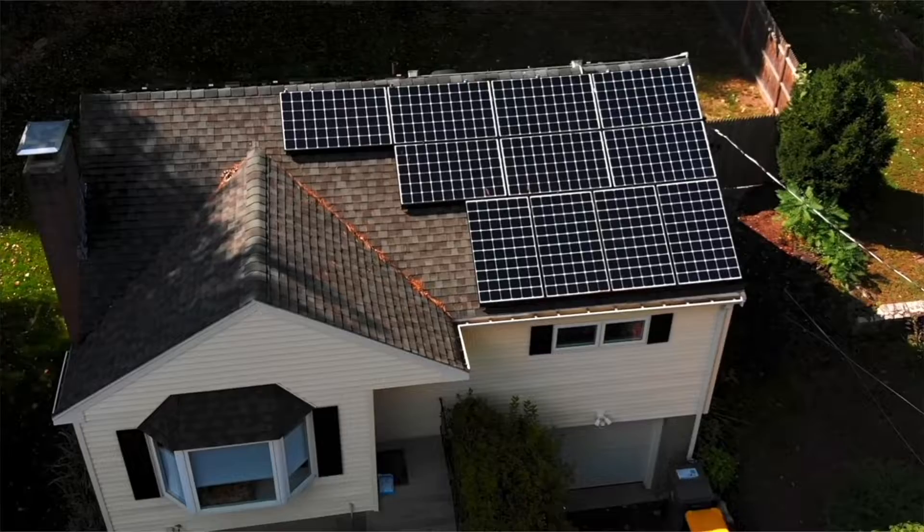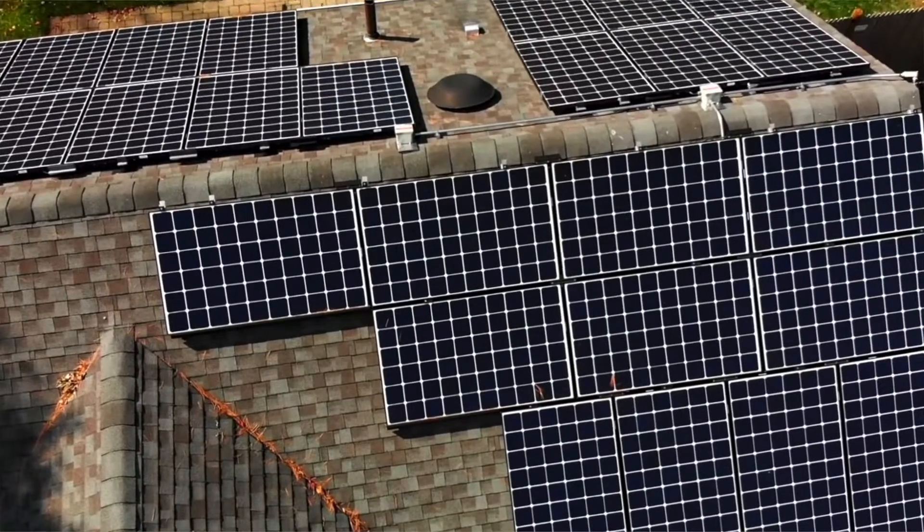How can a potential solar homeowner determine how many panels they might need to power their home? We are going to be answering this question in today's video.